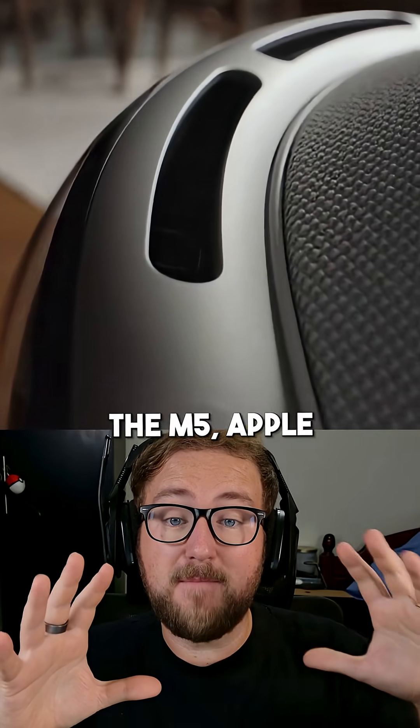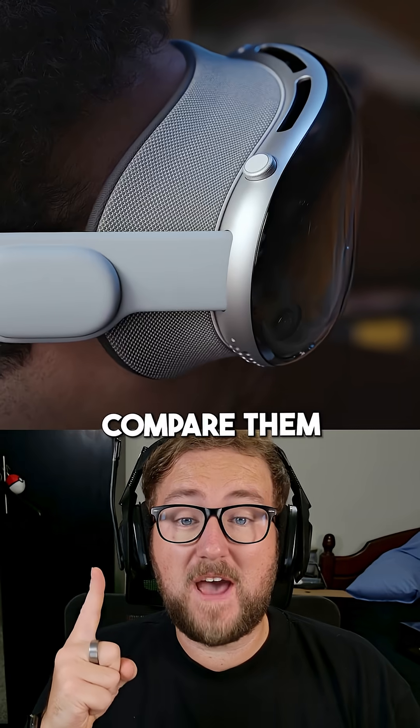Samsung Galaxy XR versus the M5 Apple Vision Pro — let's compare them in under a minute.